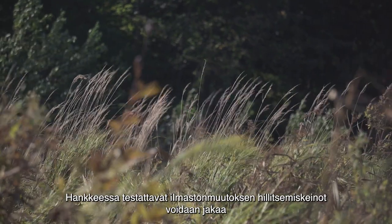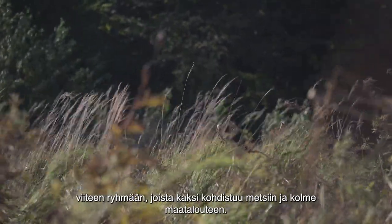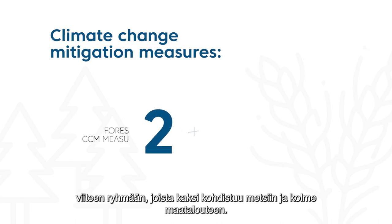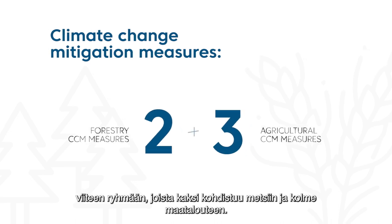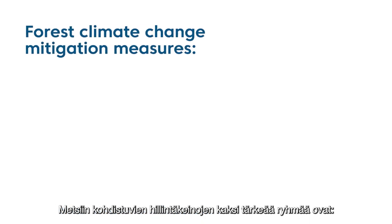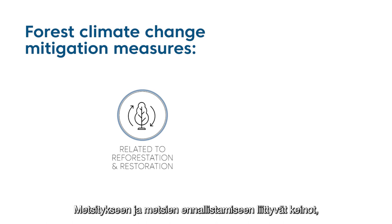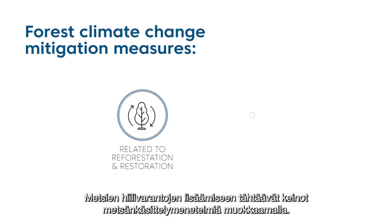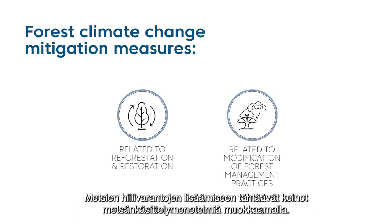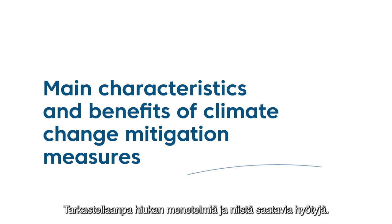The climate change mitigation measures tested in the project can be divided into five groups: two within the forest sector and three within the agricultural sector. For forestry, the two key groups are: measures related to afforestation and forest restoration, and measures that aim at increased forest carbon stocks through the modification of forest management practices. Let's find out about their main characteristics and benefits.